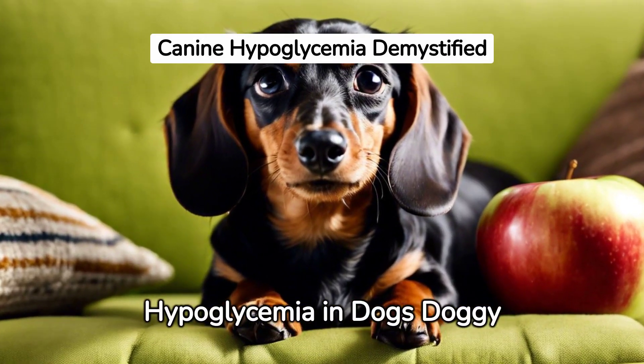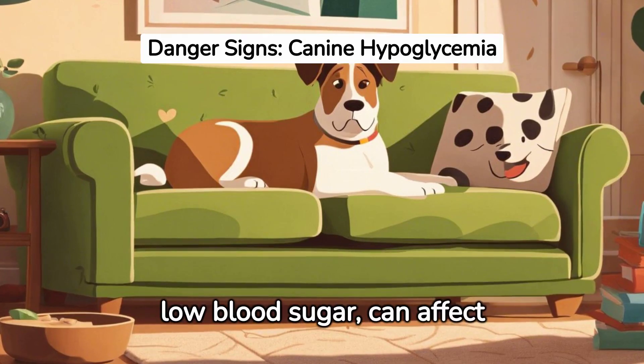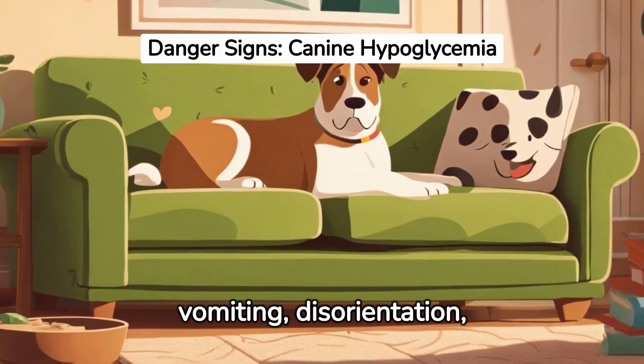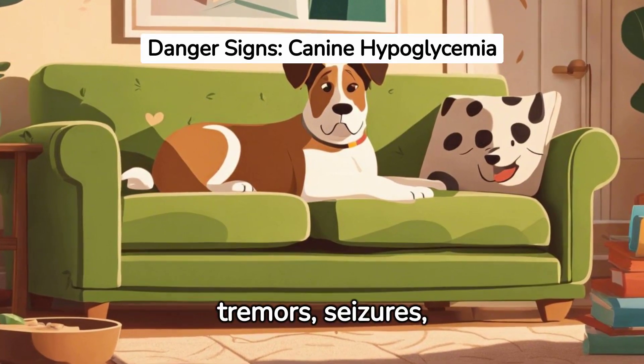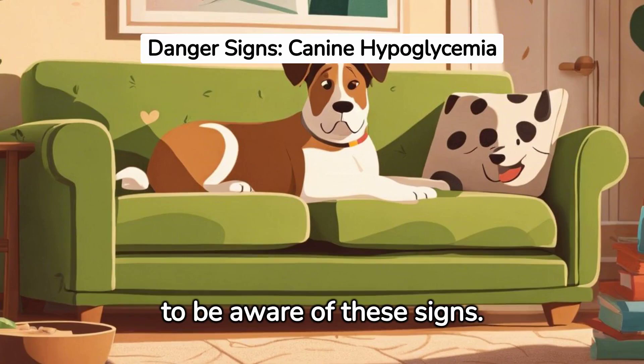Understanding hypoglycemia in dogs — Doggy Magazine. Hypoglycemia, or low blood sugar, can affect dogs, leading to lethargy, reduced appetite, vomiting, disorientation, tremors, seizures, fainting, or even coma. It's vital for dog owners to be aware of these signs.